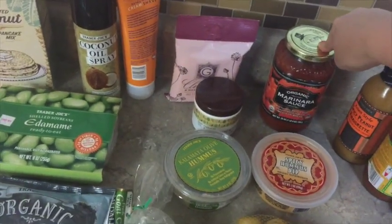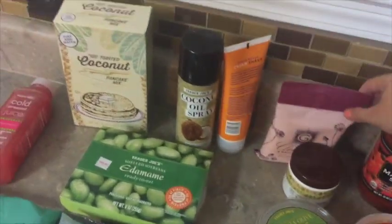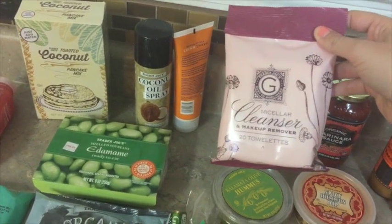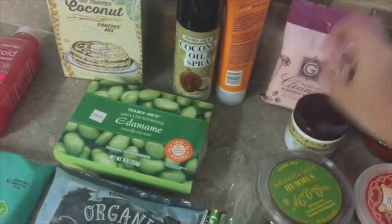Mind Over Munch also recommended this organic marinara sauce because it has no added sugar. And then I have some beauty products here — I love these for late nights when I want to take off all my makeup. It's just a lazy way to do it — you just grab one of these 20 towelettes and my skin really likes it.